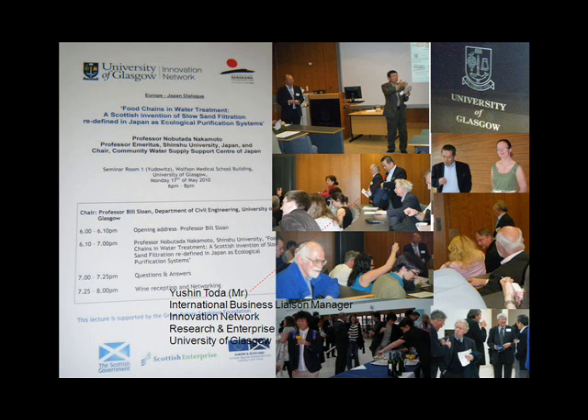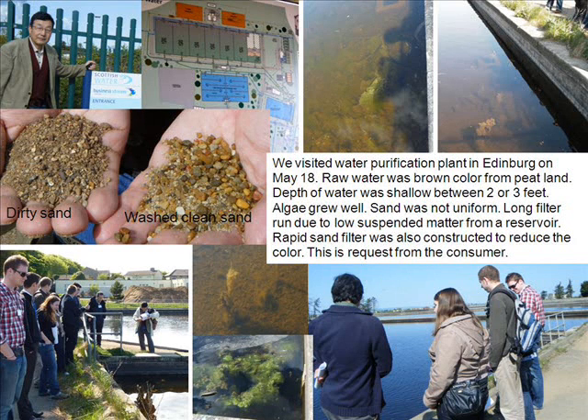We visited the water purification plant in Edinburgh on May 18. The raw water was brown in color, coming from peatland. The depth of the water was shallow, between two and three feet. Algae grew well in the shallow pond.